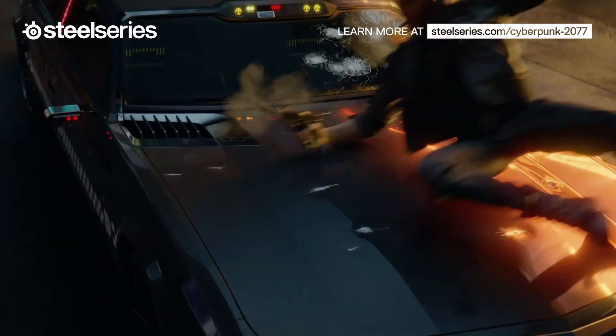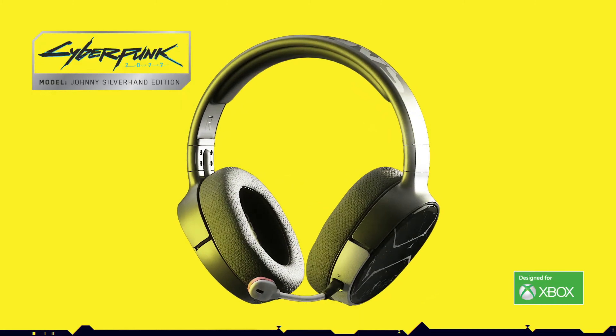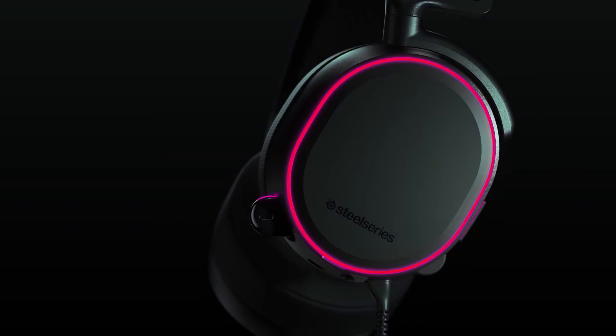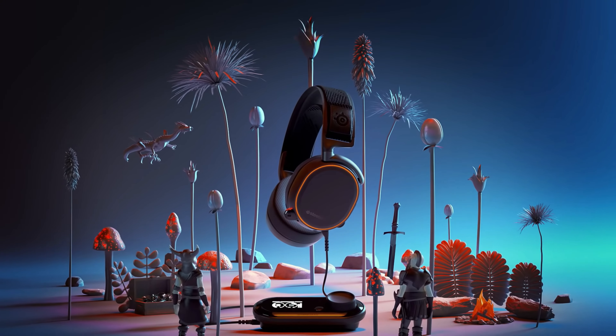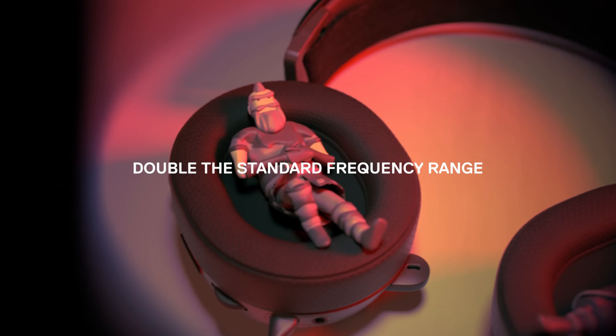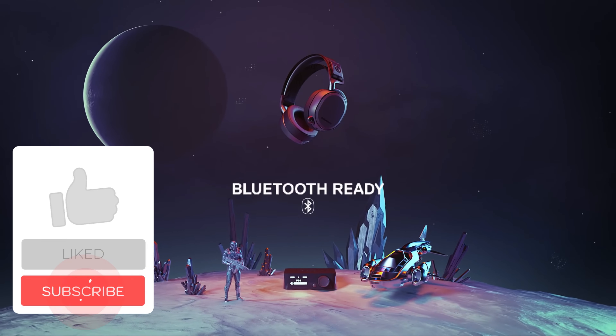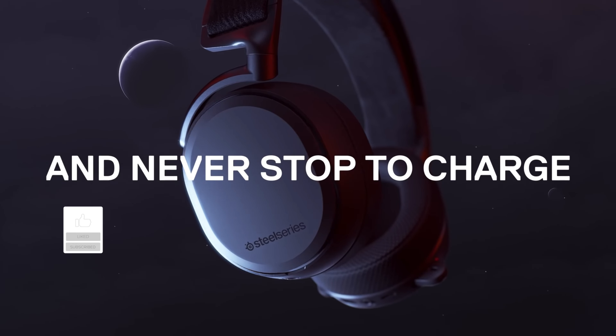A great gaming headset, whether it's wired or wireless, needs to be comfortable when worn for many hours, offer decent battery life if it's wireless, provide crystal clear chat, and look good to boot. That's a lot of boxes to tick off. However, we've narrowed down a few of our favorite Xbox headsets that hit those key points.